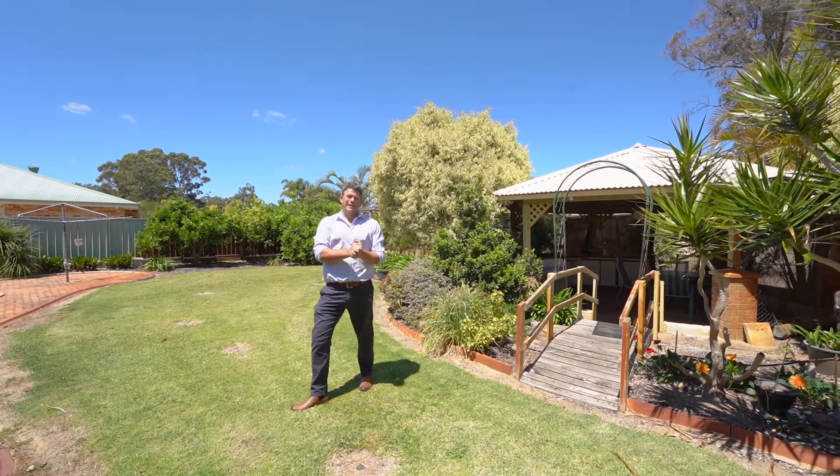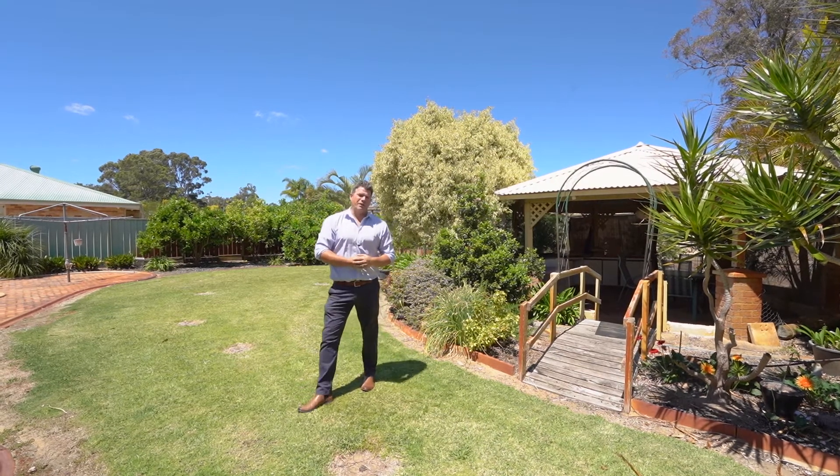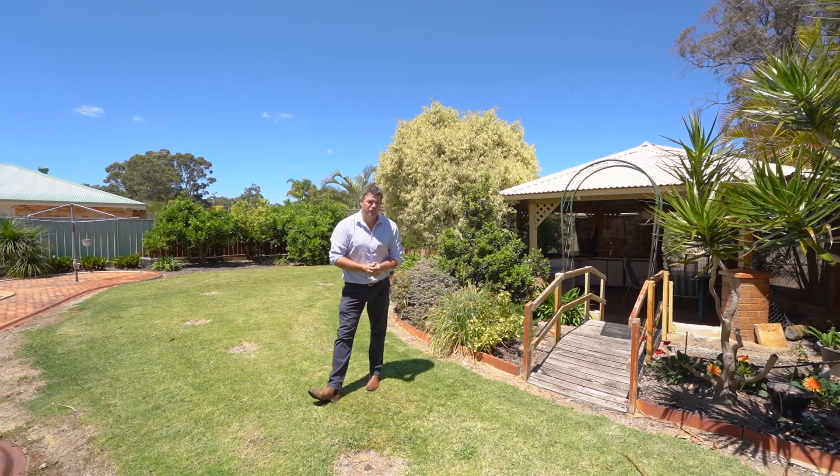This is a true lifestyle property. It ain't gonna hang around, and these properties genuinely are hard to find. If you want more information, well, you've got to talk to me. I'm John Phillips, Century 21.